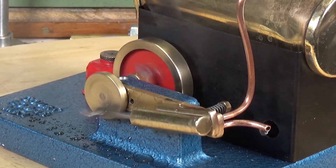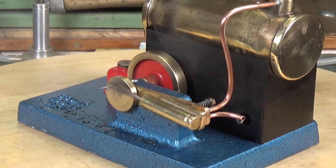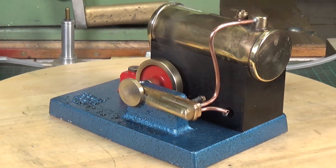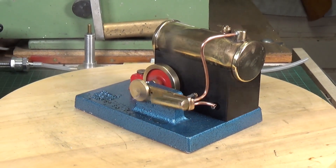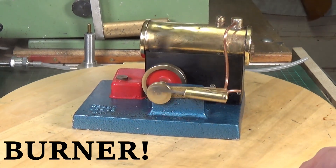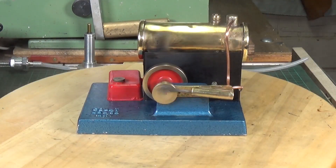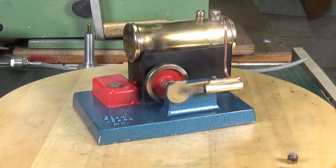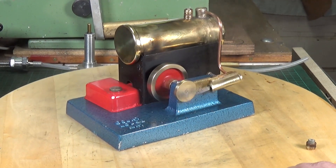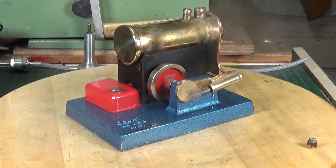Oh, I'm well pleased with that! As I said, it really does need its own proper burner, and I will get around to manufacturing one of those at some point in the not too distant future. But for now it's running quite happily on the Luton Bowman burner.